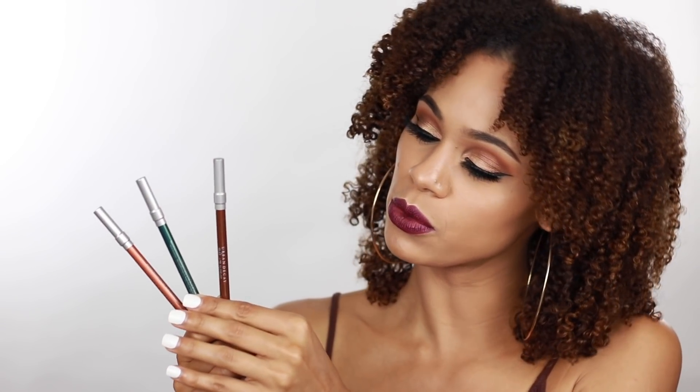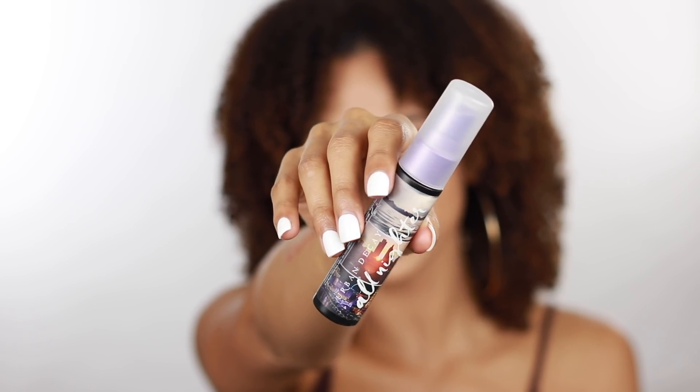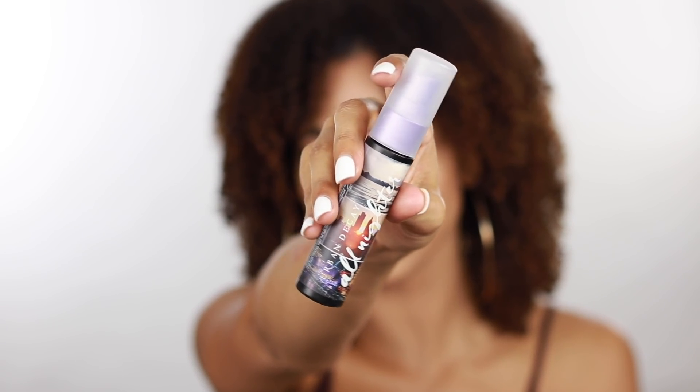Also in the collection, you get three 24-7 Glide-on Pencils, which are my absolute favorite pencils in the world because they are just like butter. You get a copper color, an emerald green color, and a brown shade. Also, the Born to Run collection comes with a travel size setting spray called All Nighter, and the packaging is also travel-inspired, so it goes with the theme.